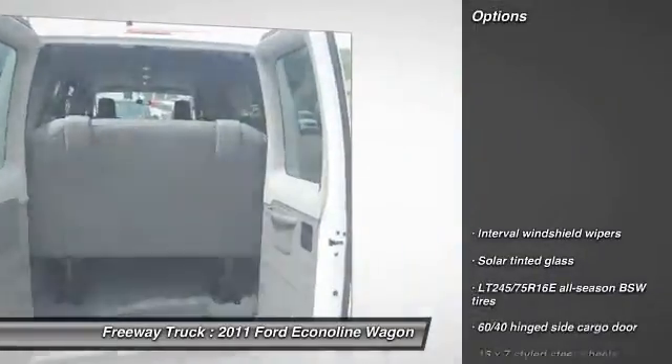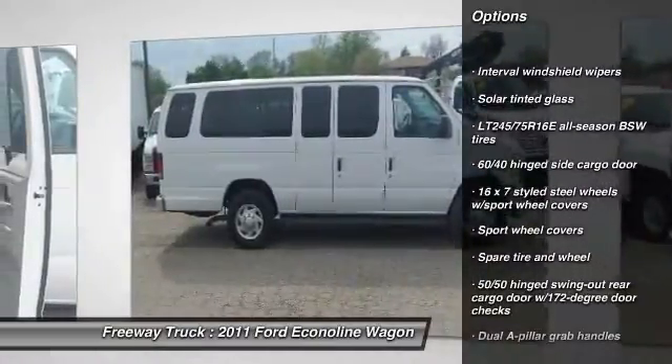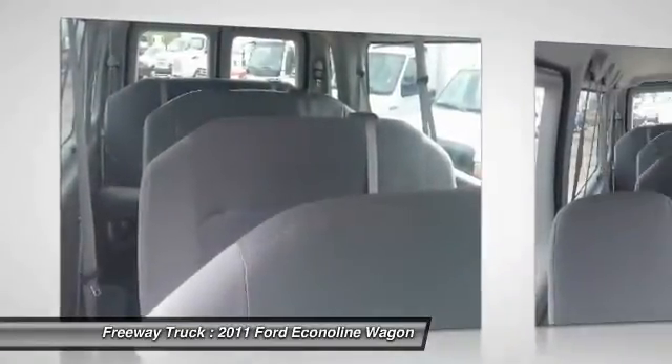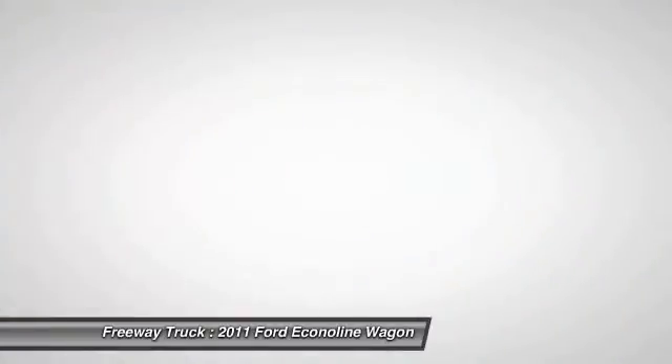Here are some of this vehicle's great options: stability control, four-speed automatic transmission with overdrive, power steering, front stabilizer bar, tilt steering wheel, 15 passenger seating, cup holders, four-piece floor mat set.